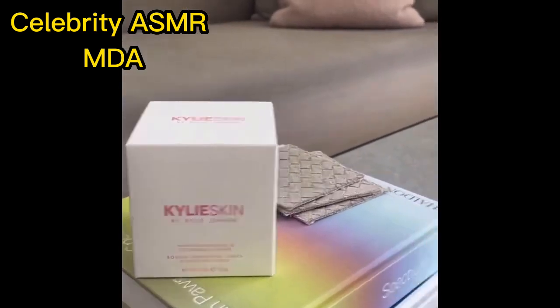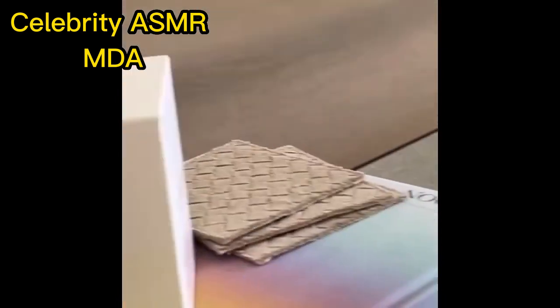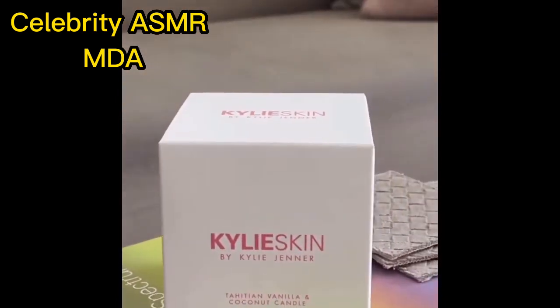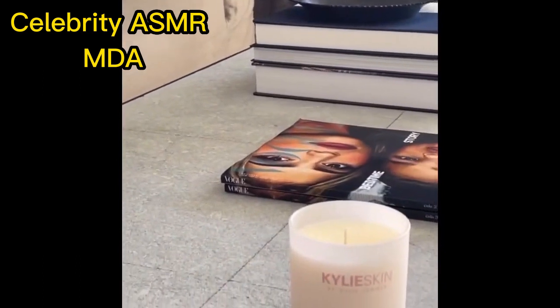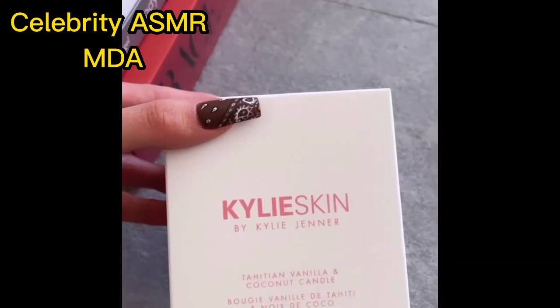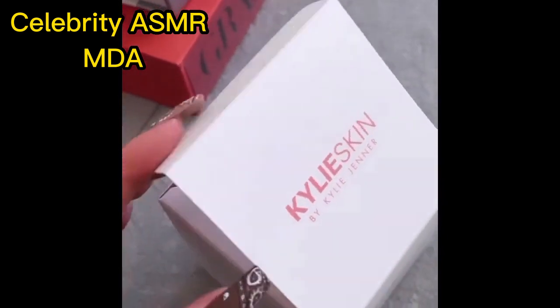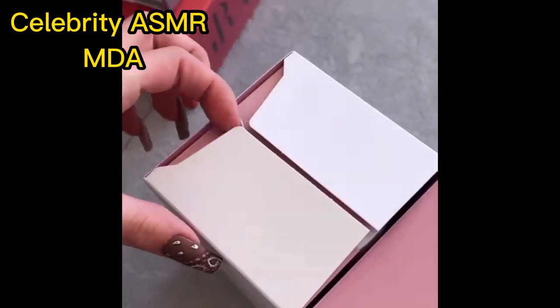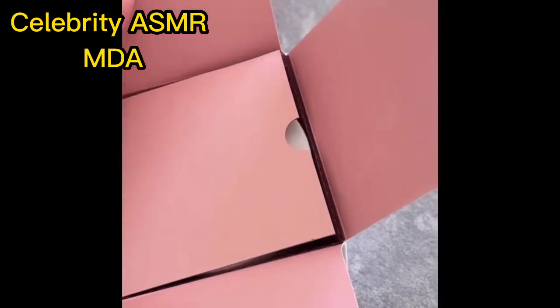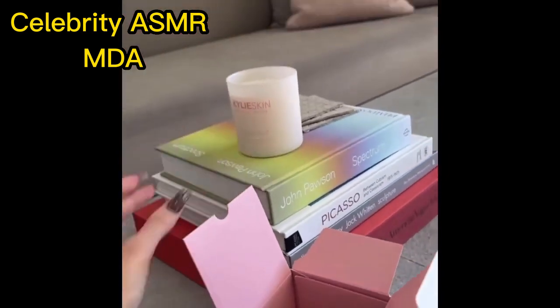These are their candles. I'm putting them around my house right now. I'm switching over to vanilla coconut — this one smells amazing. They both smell amazing. But this is my vibe right now. This is what they look like when you order them — it comes in this little box. They're available right now. And then you open it up — matte white because it looks cute in my house.